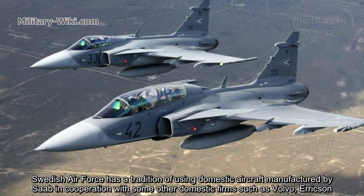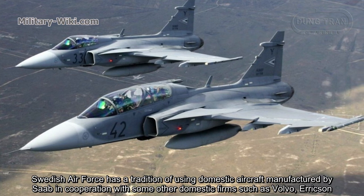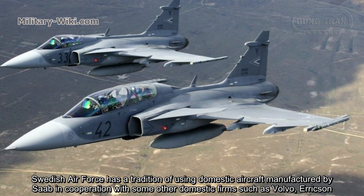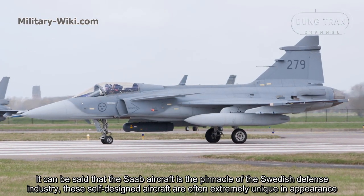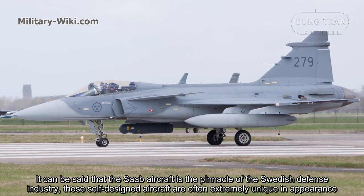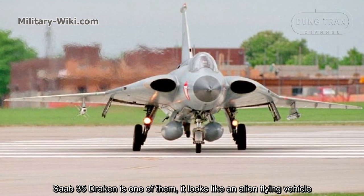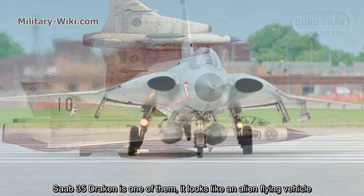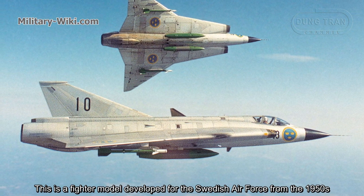The Swedish Air Force has the tradition of using domestic aircraft manufactured by Saab in cooperation with other domestic firms such as Volvo Aero. It can be said that Saab aircraft is the pinnacle of the Swedish defense industry. These self-designed aircraft are often extremely unique in appearance. The Saab 35 Draken is one of them — it looks like an alien flying vehicle. It is a fighter model developed for the Swedish Air Force from the 1950s.